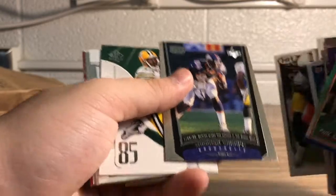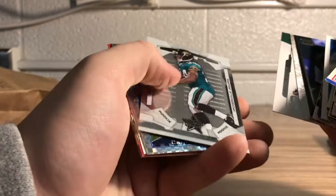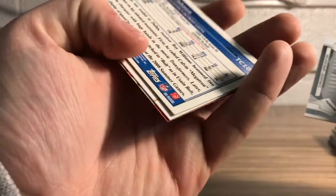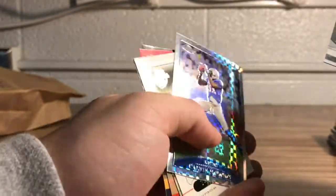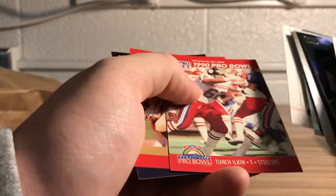Shannon Sharpe — he's on Undisputed with Skip Bayless now. Ooh, cool looking Topps Chrome refractor, I think. 2009 — yeah, refractor, good looking card. Oh wow, it almost looks better on camera. Normally I say you probably can't see it on camera, but I think it looks better on camera.